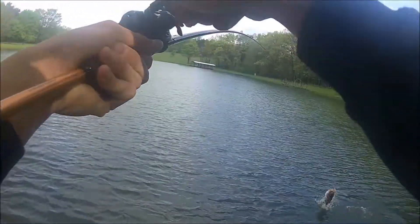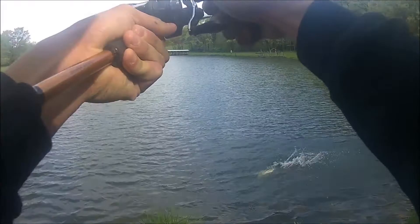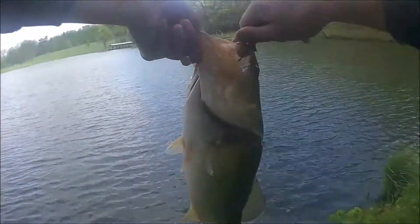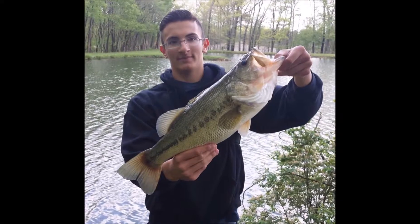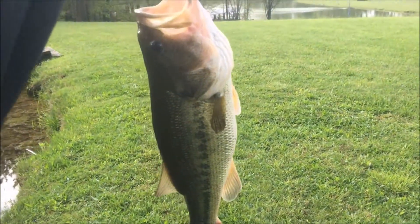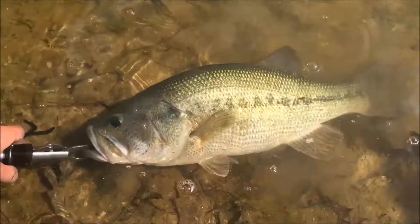Big one. Holy crap. Oh my god. Alright guys, we just caught this absolute monster bass. There he goes.